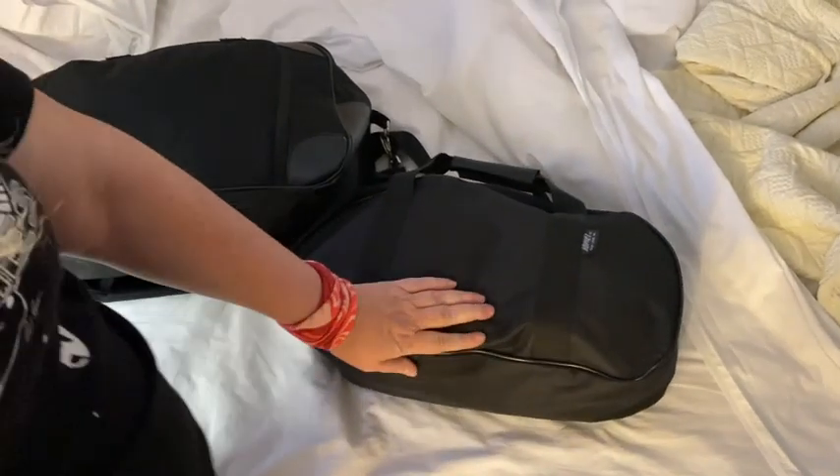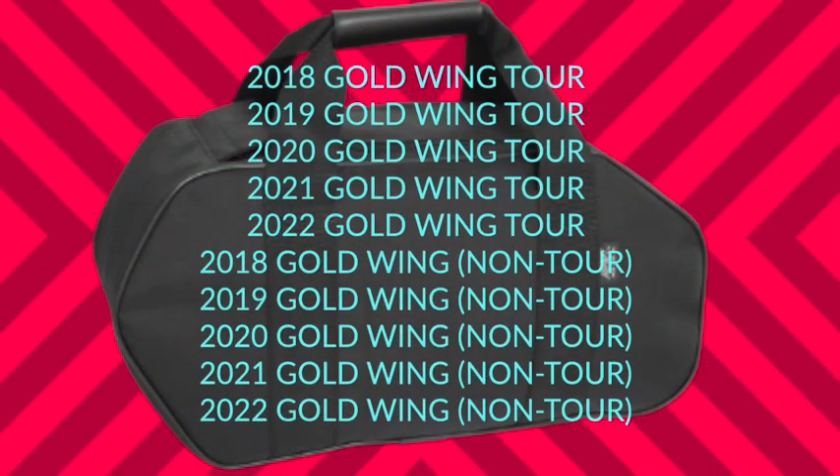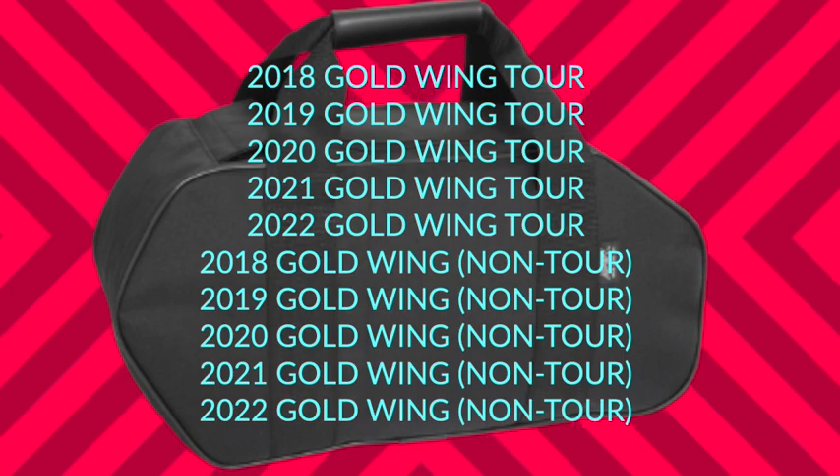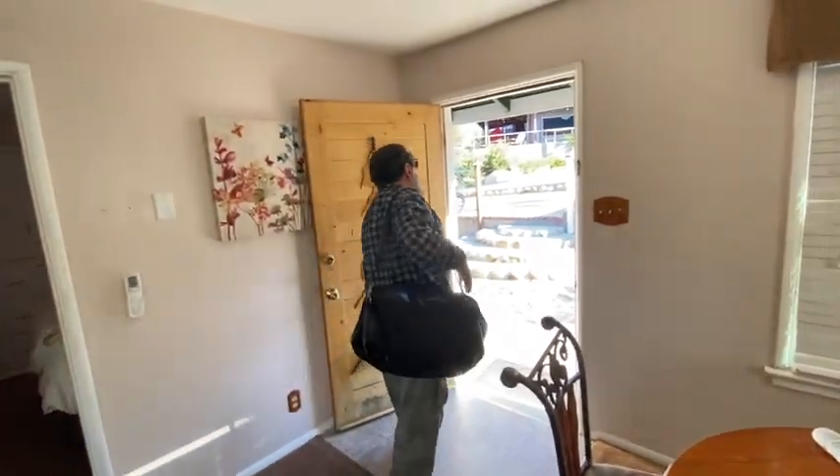I ended up using this bag as sort of a purse, because when running around town on my bike I have to pack light. This works for the 2018 Plus through 2022 Tours and it also works for the baggers in the same years, because they've got the same size saddle bag.